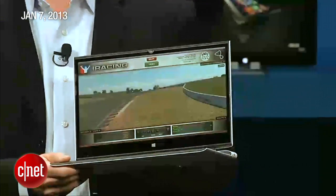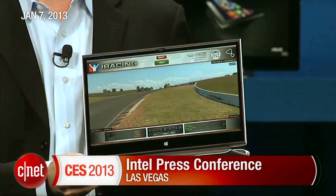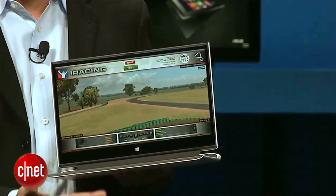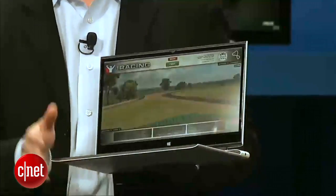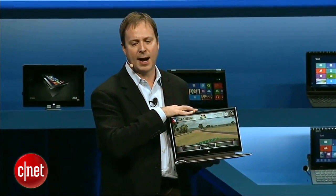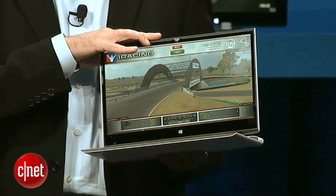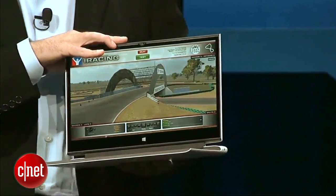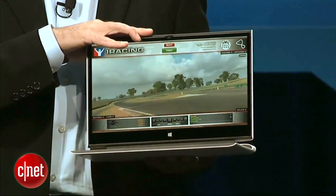This is our concept platform and form factor reference design called North Cape. It's a full ultrabook experience at 17 millimeters, with a battery both underneath the keyboard and behind the display. The CPU sits behind the display. This is going to deliver an amazing 13 hours of battery life — compared to the average notebook's roughly 4 hours.